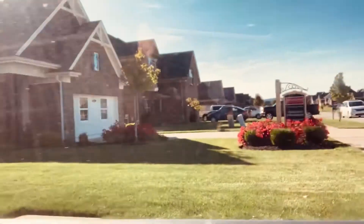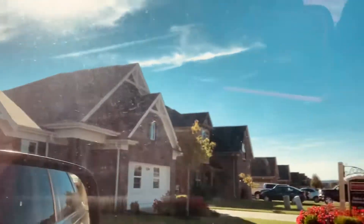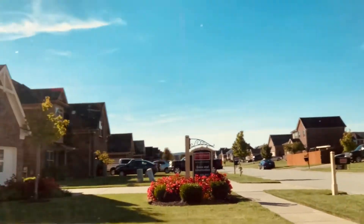We're here at the office now, which is inside another home. Look at this neighborhood — this is the neighborhood we're going to be in right here.